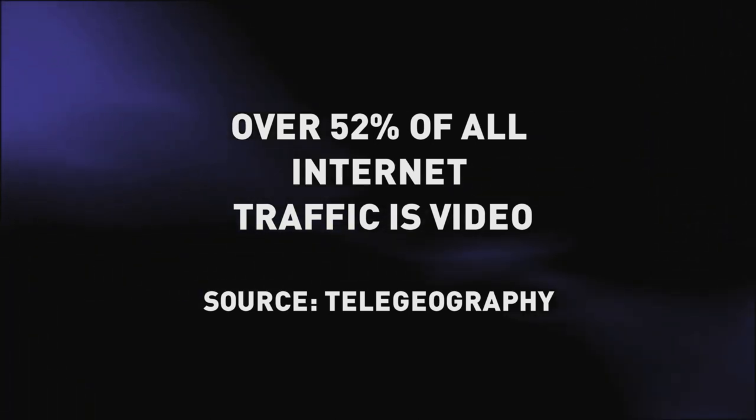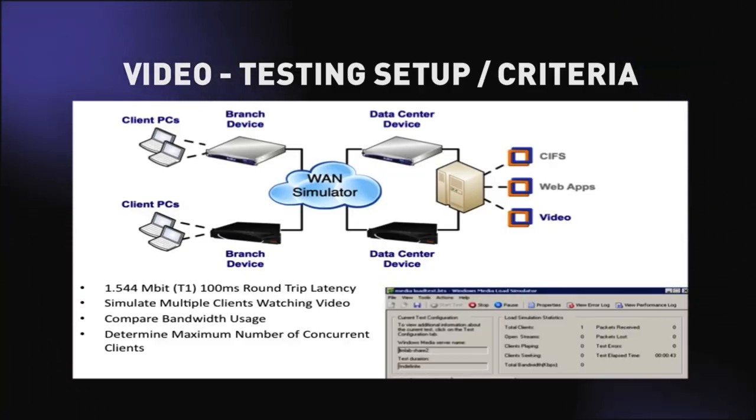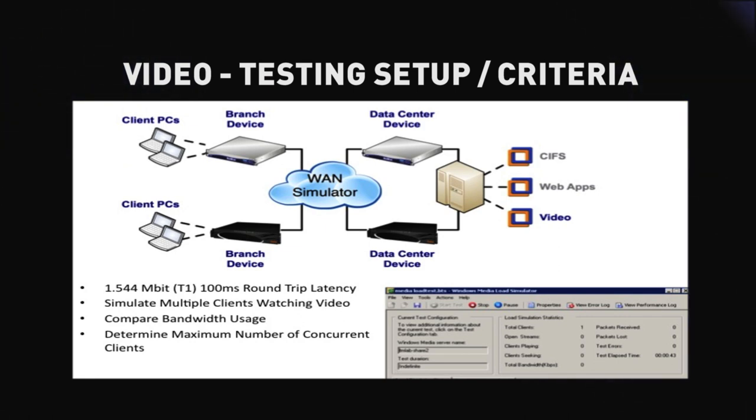Here we're focusing on optimizing video traffic. Video is the fastest growing application on the internet today — over 52% of all internet traffic is video, and it's an absolute bandwidth wrecker. Joe Skarupa, Vice President of Research at Gartner, has also identified this problem whereby many companies are trying to add more and more video onto their networks, but their networks are simply not designed to handle this level of video traffic. Consequently, this traffic does need optimizing. We decided to put it to the test with products from Bluecoat and Riverbed, creating a testbed simulating a T1 line with 100 milliseconds of latency — and in this case, that latency is critical because video does not handle any form of latency well at all.